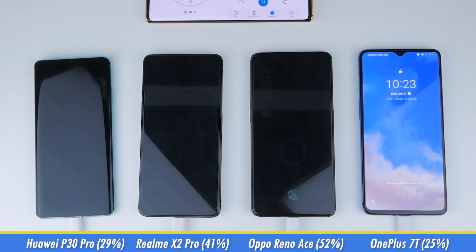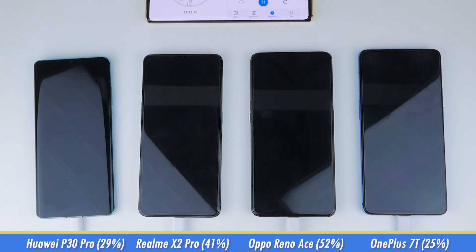In these 5 minutes, all 4 phones have roughly doubled in charge capacity from the last time we checked, with the Realme and the Oppo phones doing the best out of the bunch.